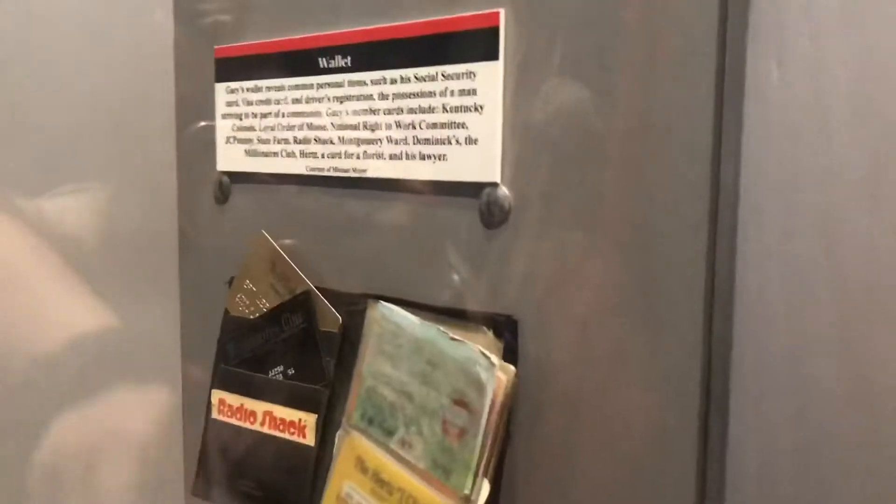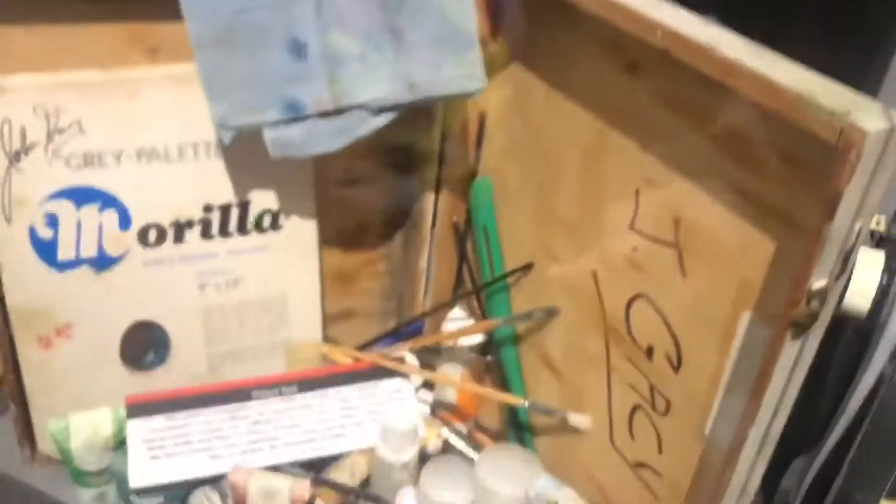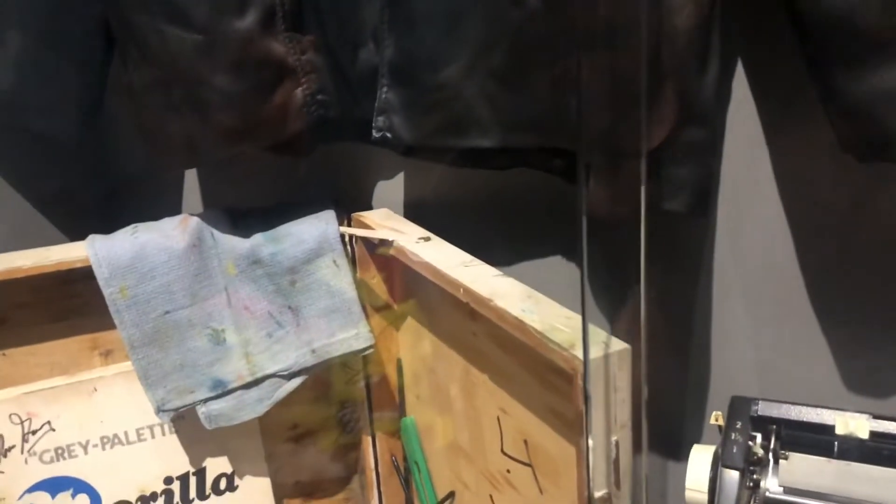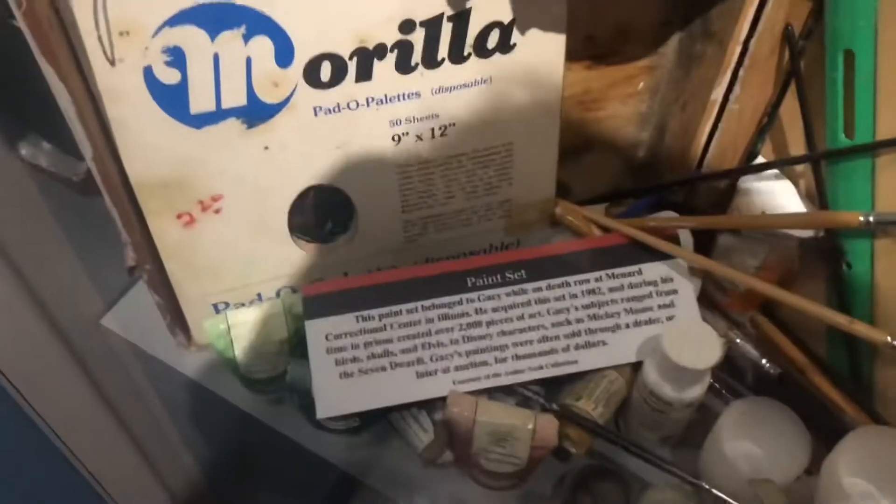So this is John Wayne Gacy's clown suits right here — they got this one and this one. They also have a piece of his artwork right here, his wallet, and the leather jacket that he has. That's his paint, his brushes and everything, and that's his typewriter. His paint from when he was in prison — he created over 2,000 pieces of art. That's what I would be doing if I was in prison.